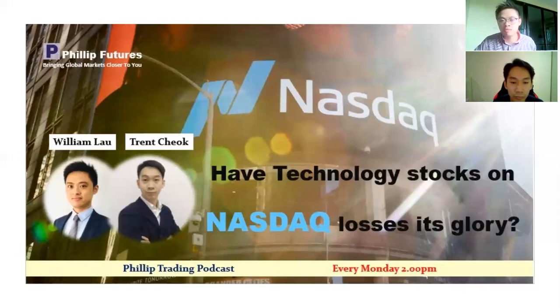I reckon it's very likely for Nasdaq to continue to go higher this year, 2021. There are certainly a lot of promising factors for Nasdaq to break higher, so let's see how far Nasdaq can go this year. For our next question, I reckon many of our audience will be interested to know which technology companies you would recommend to investors.